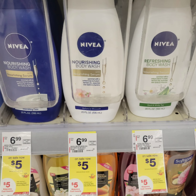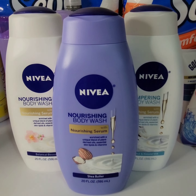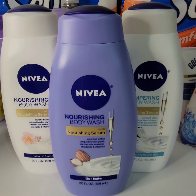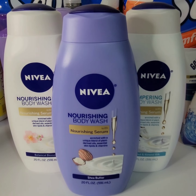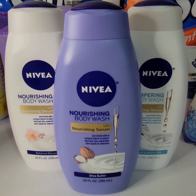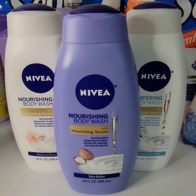Nivea body wash, 20 fluid ounce, is $5 each. When you buy three, you get $5 in Walgreens cash. I'm getting three of them for $15. I have a $4 paper coupon when you purchase two and a $1.50 paper coupon when you purchase one — that's a total of three products. After coupons I'll be paying $9.50, get back $5 Walgreens cash, bringing the cost down to $1.50 each before tax.